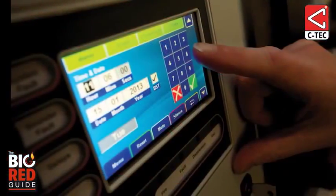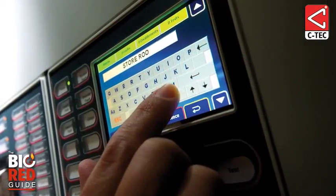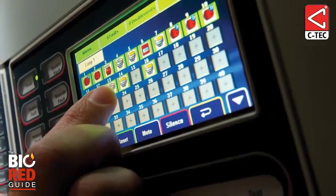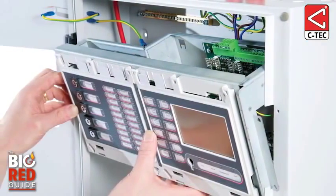With its intuitive full-color touchscreen, the ZFP is very user-friendly, and its scroll-through options and full on-screen QWERTY keyboard help make programming and ongoing maintenance at the site as straightforward as possible.